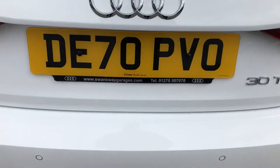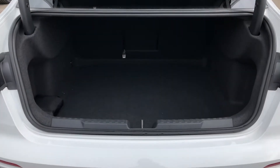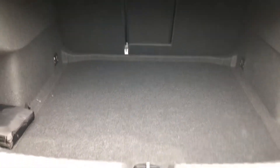The stylish looks continue all the way around, and as we move into the boot you can see we have a spacious boot area with plenty of room for a couple of suitcases and the weekly shop. If you do find yourself needing a little bit more room, you can fold down the rear seats to create an even bigger space.